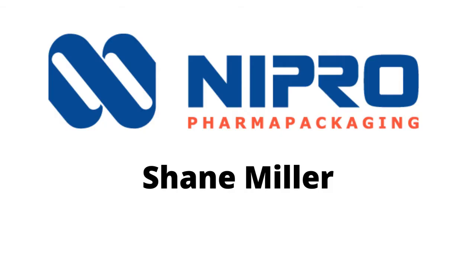Today we have Shane Miller, who is the plant manager for Nipro Pharma Packaging. Shane, can you tell us a little bit about what Nipro does?